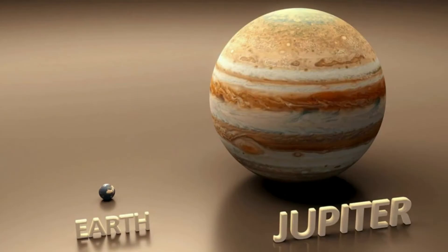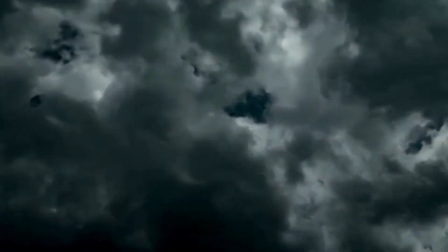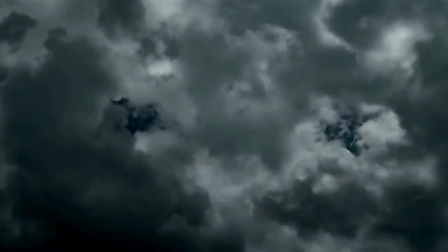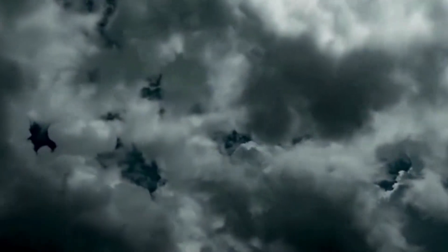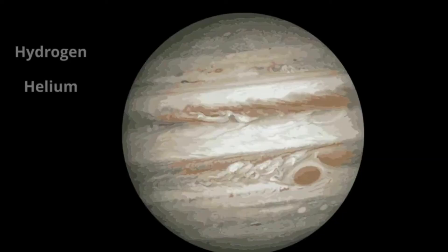Jupiter is 11 times larger than the Earth, and it is the largest planet. Jupiter doesn't have a true surface. The planet is mostly swirling gases and liquids. It does have a very large ocean made of hydrogen instead of water. Its atmosphere is made up of 90% hydrogen and 10% helium.